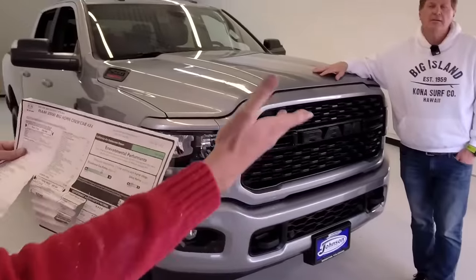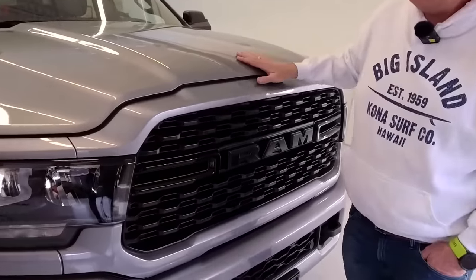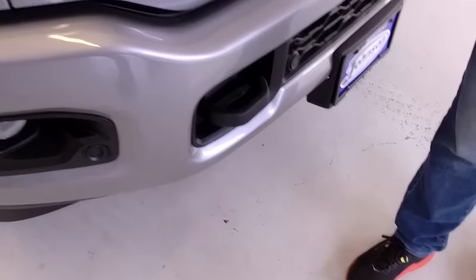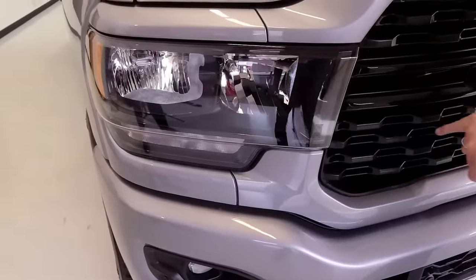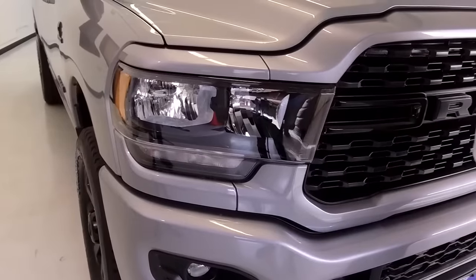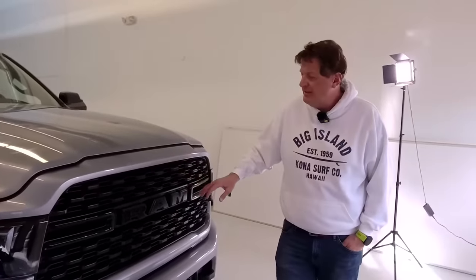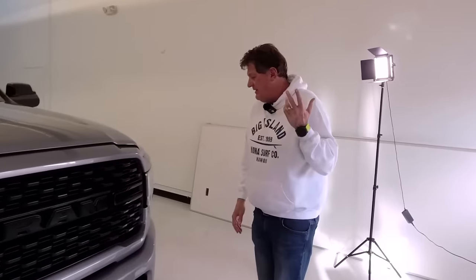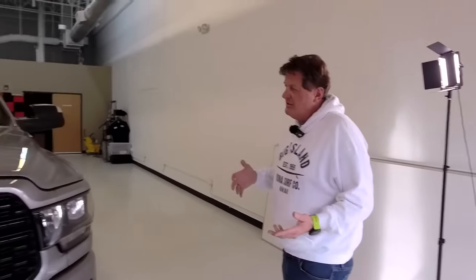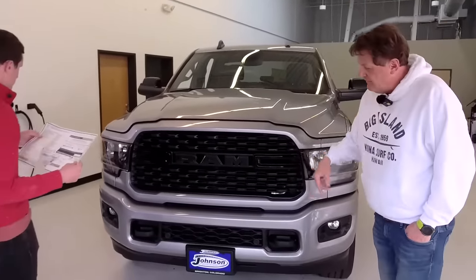First of all, it's got the Midnight Edition package — the midnight group. I really like it: the black tow hooks, the kind of raccoon black around the lights. It's a little disappointing that we don't have LEDs — these are just regular light bulbs — but the upside is they're easy to replace and fix. I also love that we have a really cool color combination. The silver with the black looks really sinister.